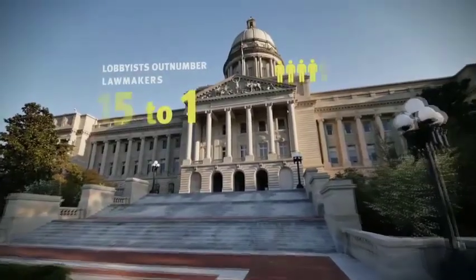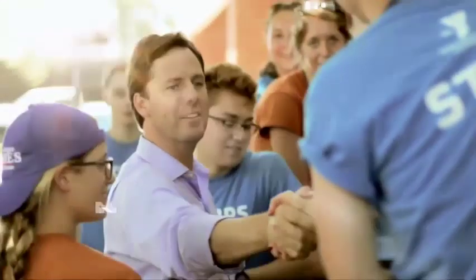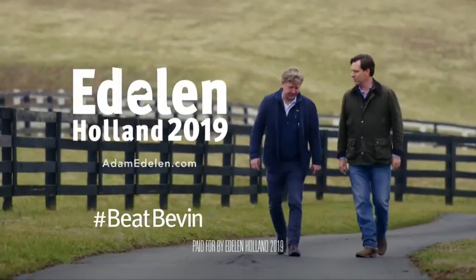In Frankfort right now, lobbyists outnumber lawmakers 15 to 1. And Matt Bevin — well, he's just another sellout. I'm the only candidate for governor not taking corporate PAC money. And the only person I'll work for is you. Adam Edelman, Democrat for governor.